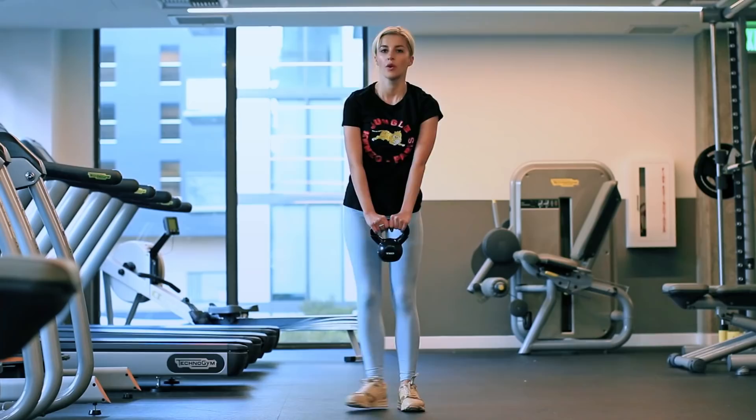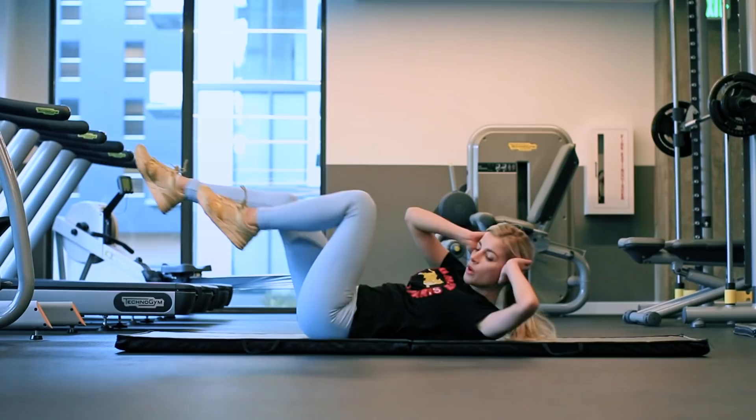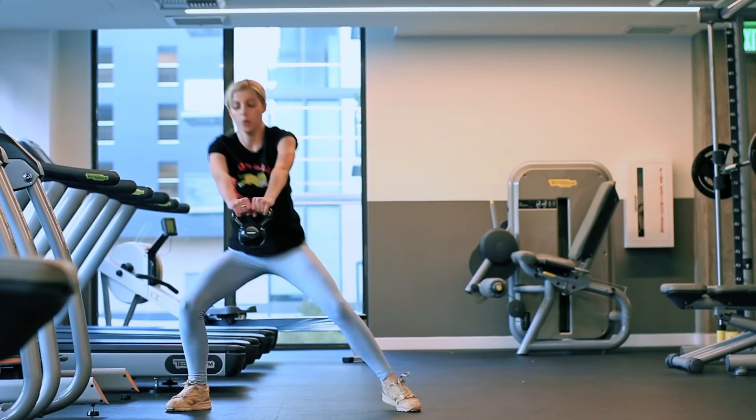Next I like to do squats with a 10-pound kettlebell, which is a great way to activate your glutes and leg muscles. I do 12 reps, which is one set, and then two more sets with breaks in between — so a total of three sets.